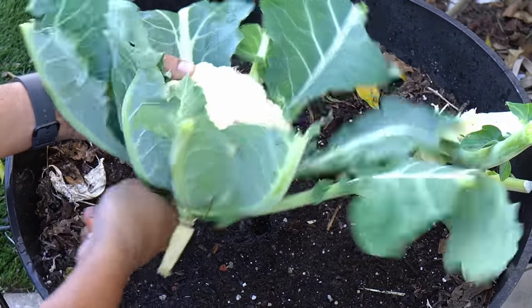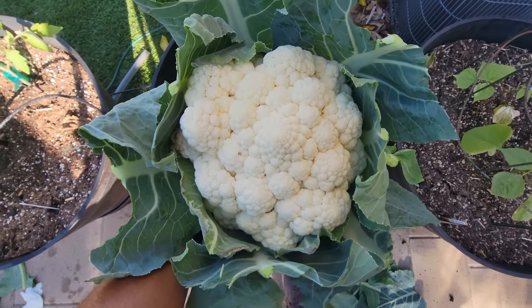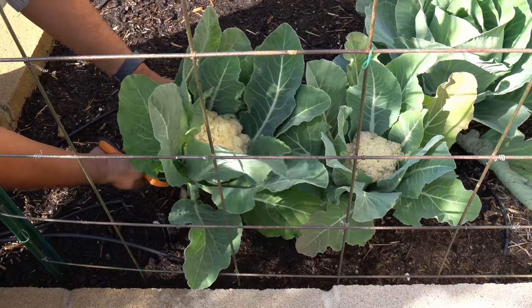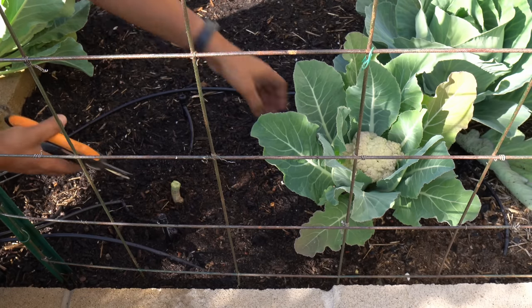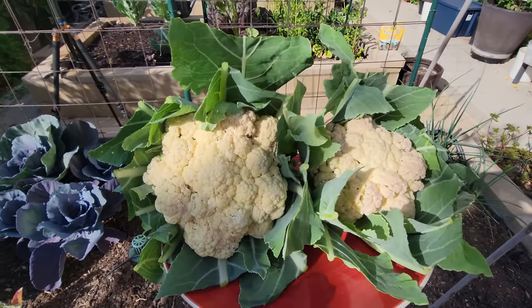Cauliflowers do need a lot of water when they're growing, so make sure you have a drip irrigation system. Just look at our harvest here — a beautiful, gorgeous cauliflower. The next set of cauliflowers we harvested were from our raised beds. These are the normal sized cauliflowers you can grow in your home garden, and they are absolutely delicious too.